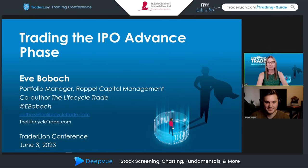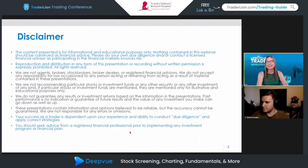Today I'm going to talk about trading the IPO advanced phase. As Richard mentioned, we did a lot of research on IPOs and supergrowth stocks and how they behave, so I'll give a little bit of background to bring everyone up to the same page in terms of the life cycle trade. We'll talk about the different phases — a brief overview — and I'm going to hone in on the early life cycle of an IPO when it first starts trading.